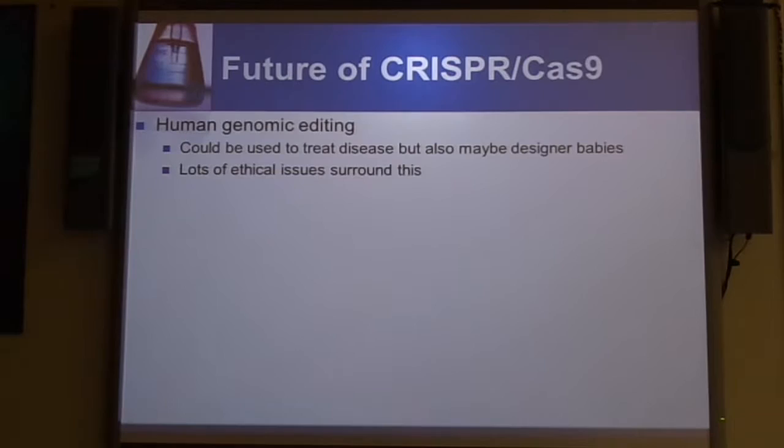In terms of the future of CRISPR-Cas9, as you saw in the video, we could be doing human genomic editing. This could be used to treat disease — if you've got a disease where you can inactivate a bad gene, or cut out the gene completely and put in a new good gene. But inevitably, we're also talking about people designing humans, because there's going to be a scientist out there who, either due to money or just wanting to know, will probably start wanting to do designer babies. So there are lots of ethical issues when you're talking about human genomic editing.